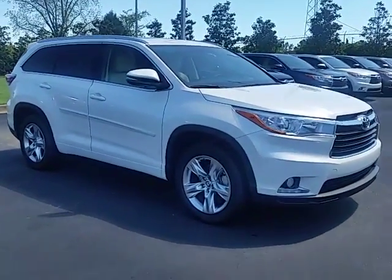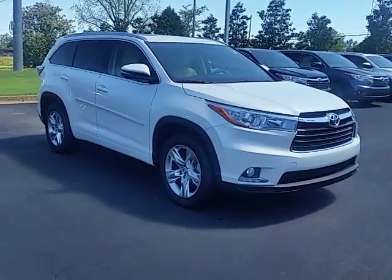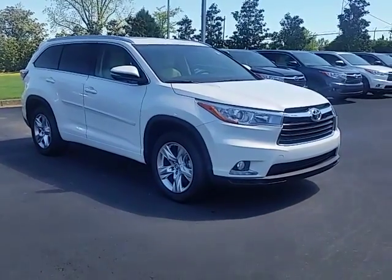My name is Alan. 706-882-2963 is my number. Here at LaGrange Toyota, you also get tires for life. Look forward to hearing back from you. Thank you.